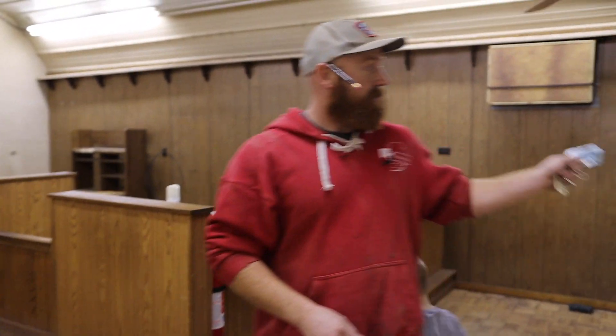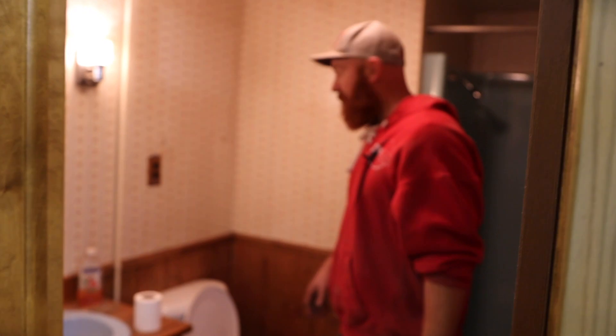I'll leave the kitchen there. There's a bathroom here and a shower in case things get real messy.